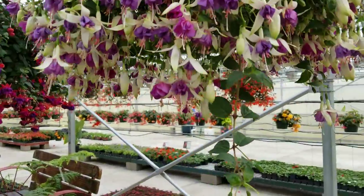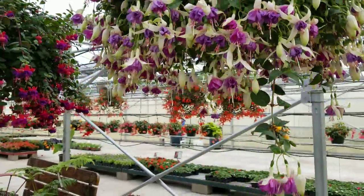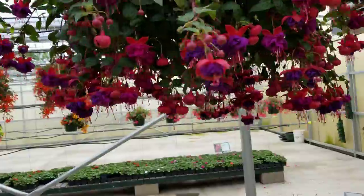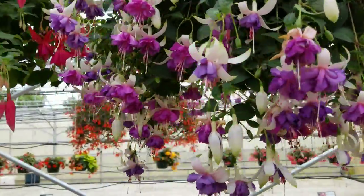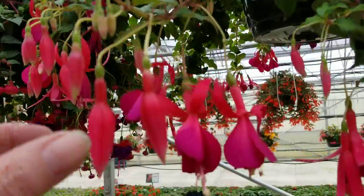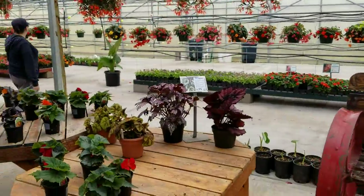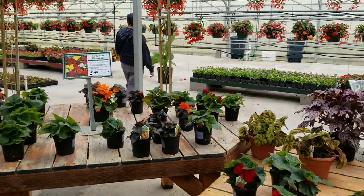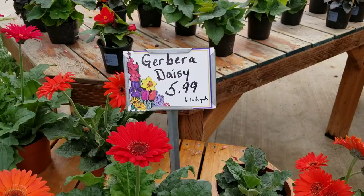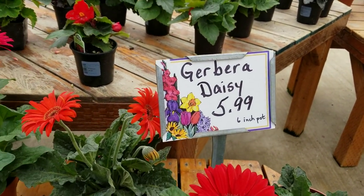We're out at Thistle Farms and this time of year they don't have any fruit and vegetables yet, but boy they got some flowers everywhere. Those pretty flowers. Look at the kind we used to pop when I was a kid — we used to pop those. Look at these guys. These are... how do you say it? Gerbera? Daisies?